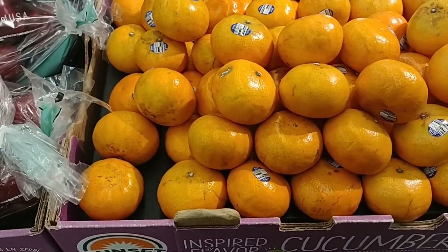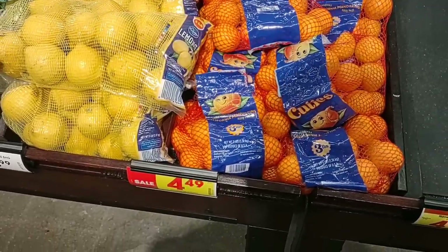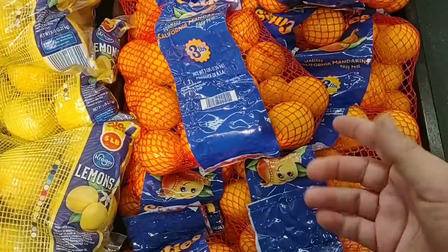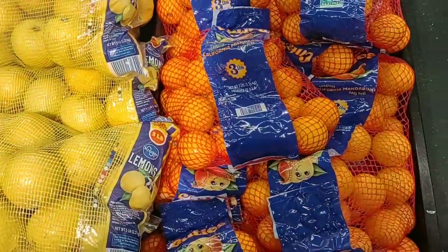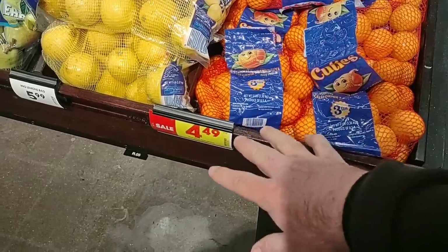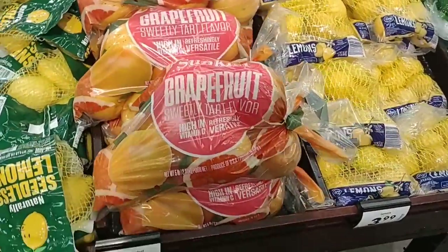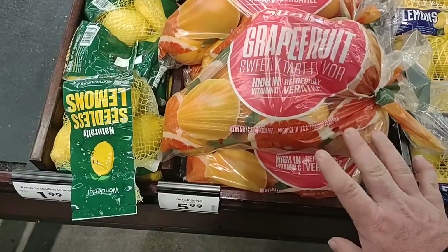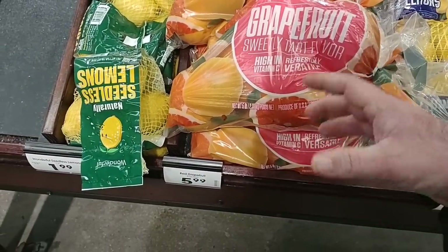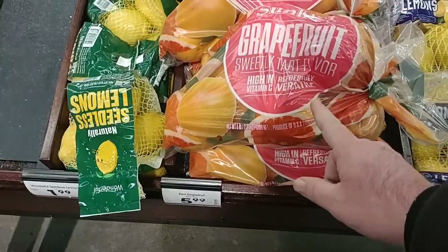I wouldn't pay $0.69 for one mandarin anyway. There is a little bit of a sale on the Cuties here — $4.49 for a three-pound bag, and these look way better. If you added up $0.69 on every one of these, imagine how much it would cost. $4.49 down from $4.99. Somebody was asking about grapefruit — looks like they're starting to come back in. They do have a five-pound bag of red grapefruit for $5.99. They must have just started getting these back in; this is the Sunkist brand.